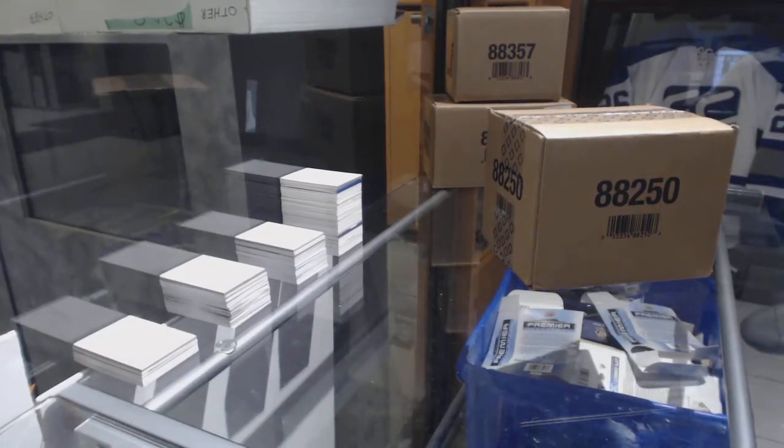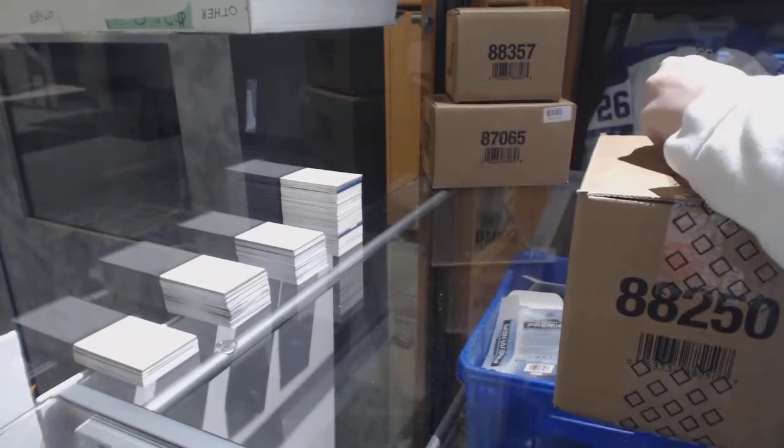Starting off team group break 8430, we've got the 1718 Upper Deck Black Diamond 10 Box Master Case. Best of luck everybody, here we go!